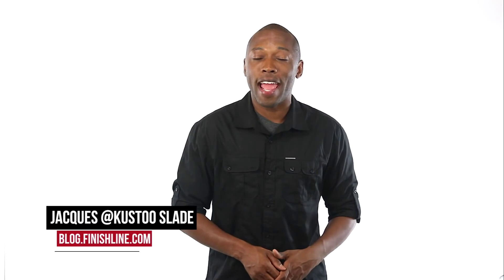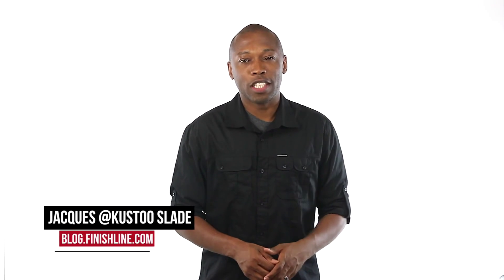I am your host, Jacques Slade. This is the Heat Check presented by Finish Line, and as always, I appreciate you. You guys be safe out there. I'll see you soon. Peace.